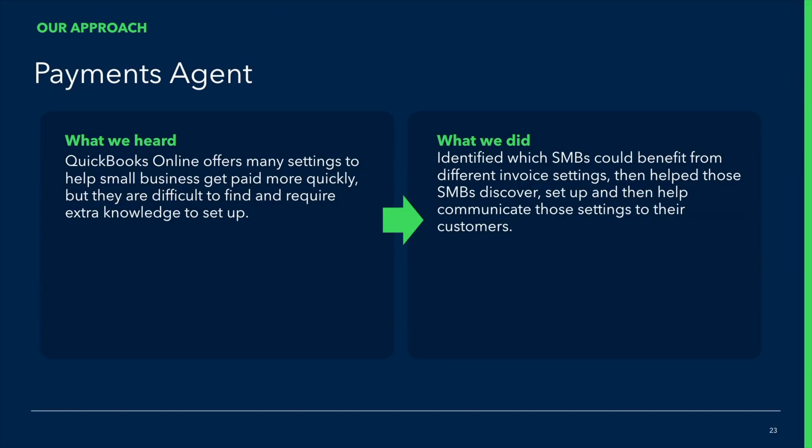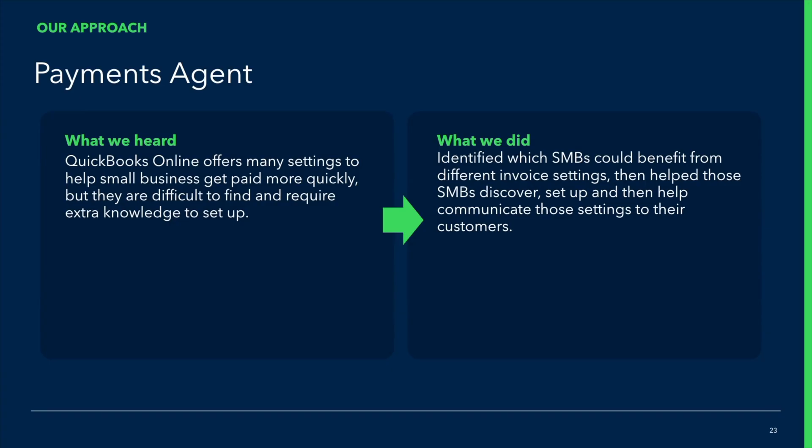With the payments agent, what we try to do is take on that burden and complexity for our customers. We proactively identify when a setting, like recurring payments, could be right for a small business based on what we know about them and their customers. We then help that small business actually set up that feature or setting — for example, letting them enable a new payment method with just a single click. And finally, if needed, we also help with communicating those policies to our small business owners' customers. All in all, the payments agent is really trying to help small businesses get paid more quickly with less work.